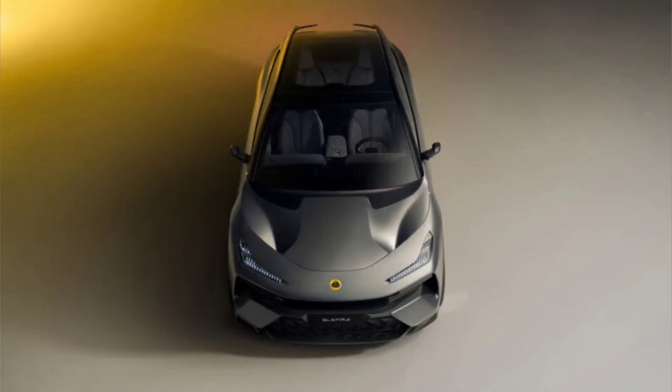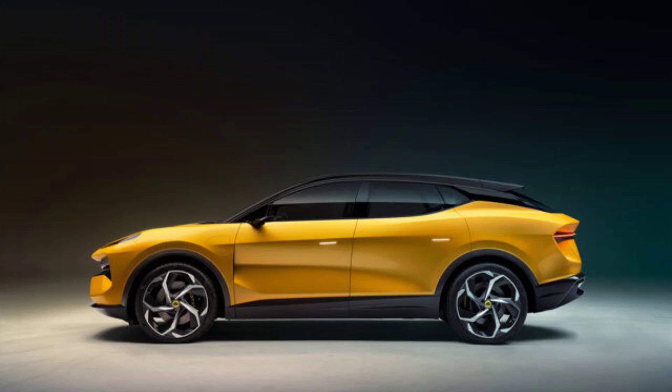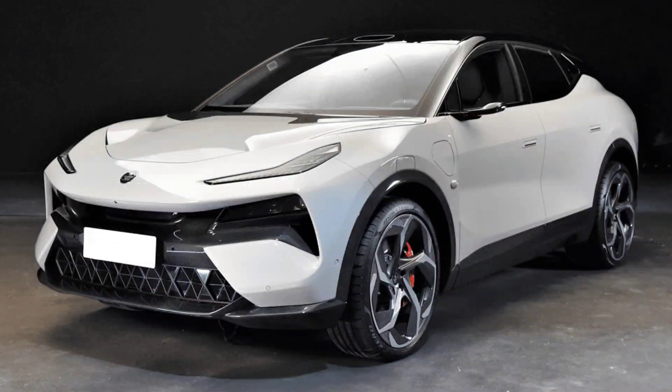Price and Competition: The Elita is expected to go on sale in the U.S. sometime in 2023, with a starting price below $85,000 for the base model. The S model will likely cost more than $100,000, while the R model's price has not been announced yet. The Elita will face stiff competition from other electric SUVs, such as the Audi e-tron ($66,995), the BMW X ($84,195), the Mercedes-Benz EQC ($68,895) and the Tesla Model X ($89,990). The Elita will have to prove its worth by offering a unique blend of performance, luxury and technology that sets it apart from its rivals.